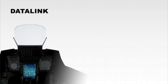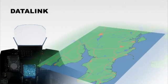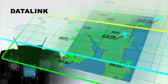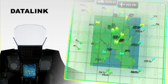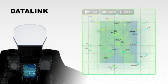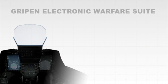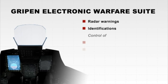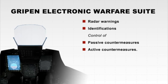The center display is where the main data link information is presented. Sensor information from me and my wingman is fused onto a vectorized digital ground map, giving us a superior picture of the combat scenario. The display to the left is mainly used for electronic warfare, radar warnings, identifications and control of passive and active countermeasures.